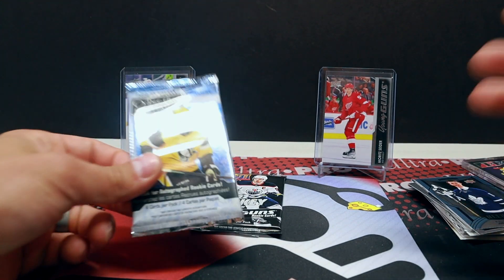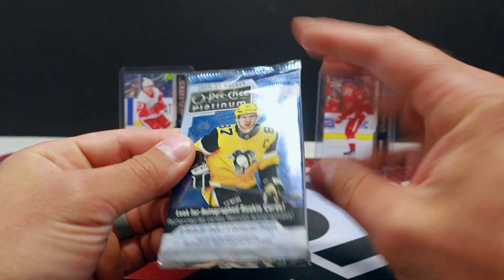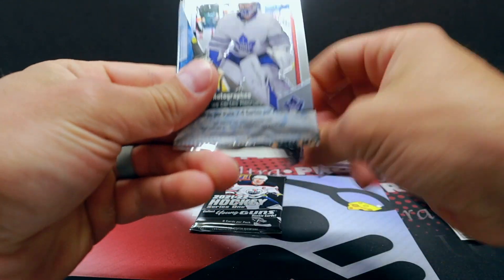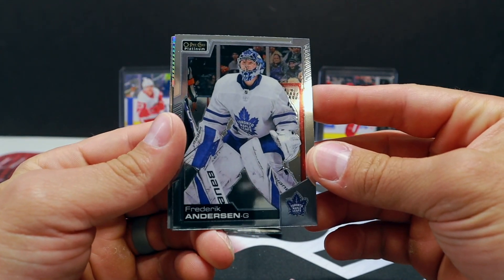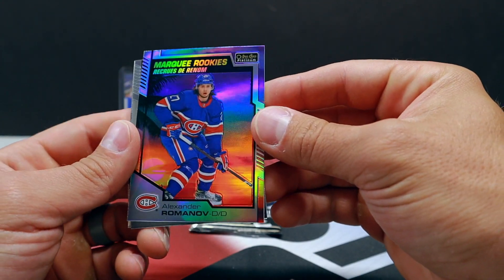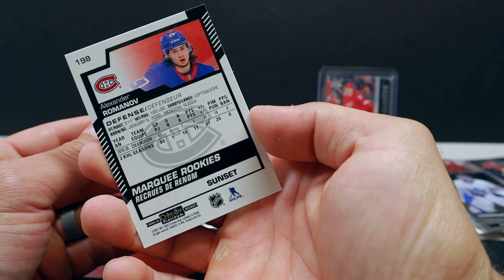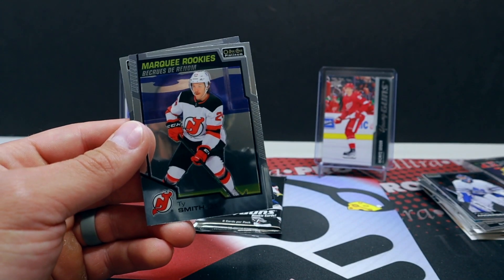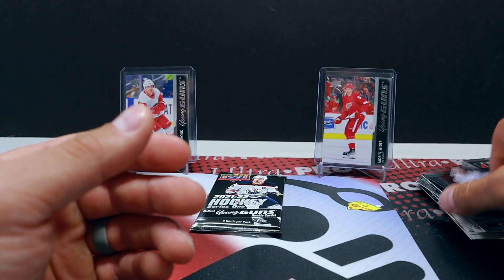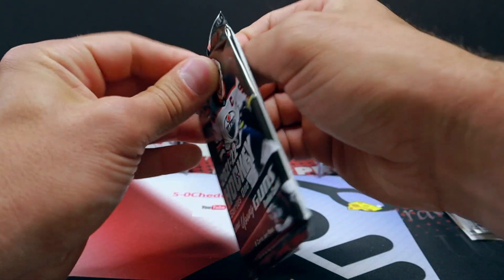Well that was a fun pack, holy crap, I need more of that stuff! That was 2020-21 Allure. Cool — OPC Platinum Hobby. Man this stuff looks good. Frederik Andersen — oh my gosh, look at how cool that looks. Alexander Romanov marquee rookies sunset parallel. Ty Smith marquee rookies, and Steven Stamkos. Jeez, awesome!